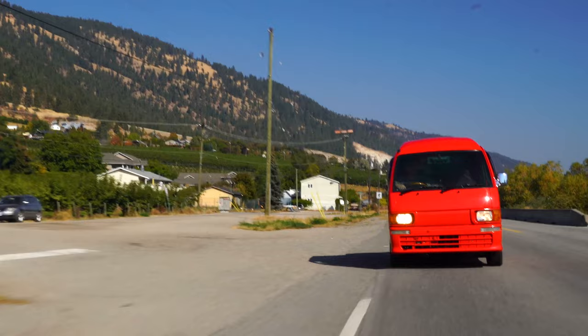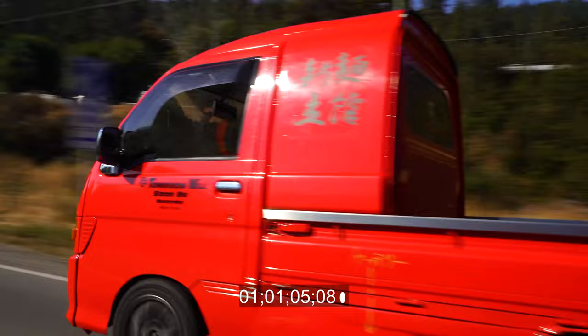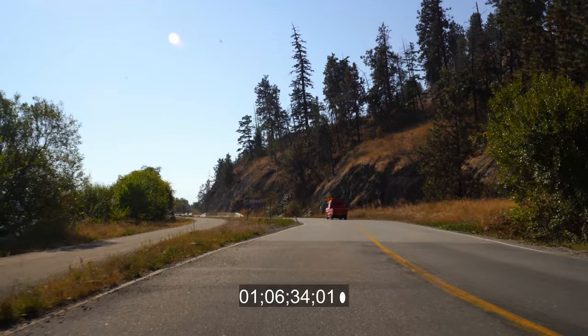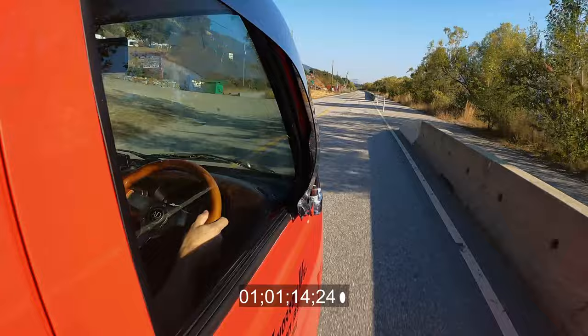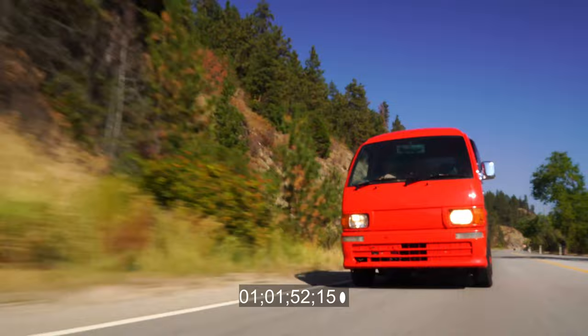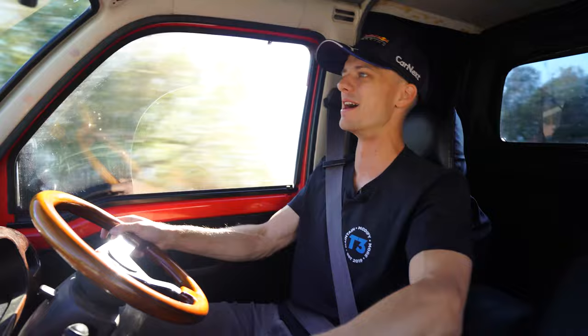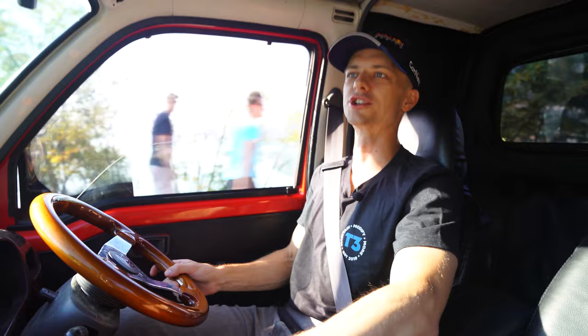We go from a standstill to see what zero to 60 looks like - or if it'll even make it to 60. Full throttle the entire time, foot buried. We haven't hit 60 miles an hour yet at 90 kilometers... 95 kilometers... and there's 60 miles an hour. This is hands down the slowest vehicle I've ever driven. So much noise for so little power.